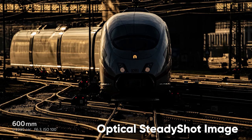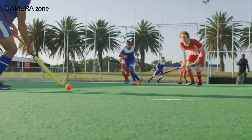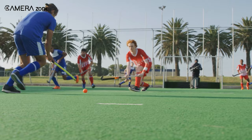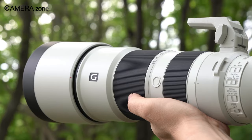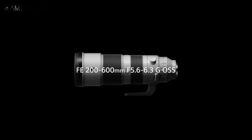And with its dust and moisture-resistant construction, this lens is always ready for run-and-gun shooting. In summary, if you're looking for the best wildlife and sports lens to be used on your Sony a7 III, the Sony FE 200-600mm f5.6-6.3 G OSS is an ideal choice for you.